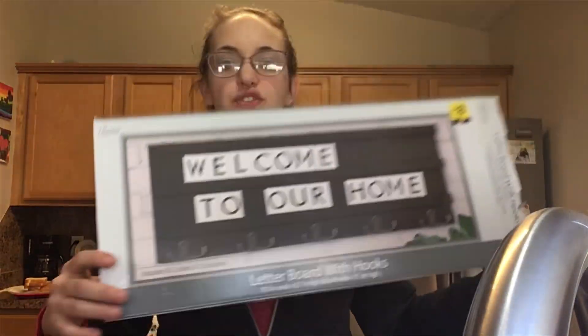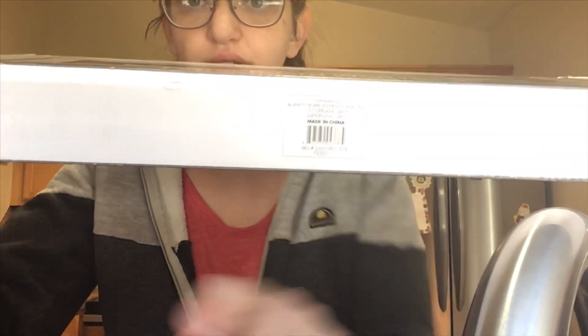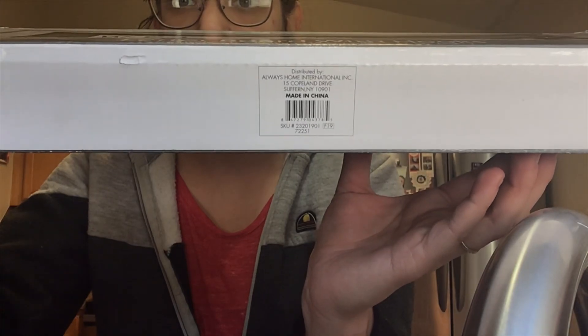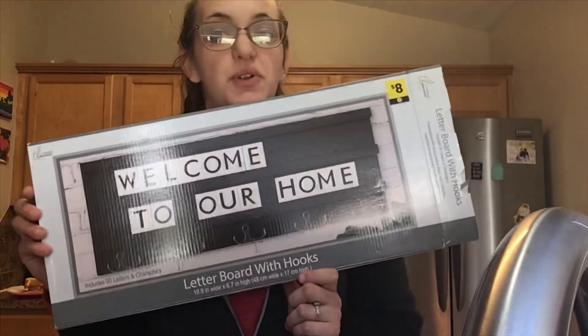Here it is — just take a screenshot of the UPC number and you can search that in your area to see if any of the stores around you carry this. It's super cute for four bucks, I thought it was a great deal.